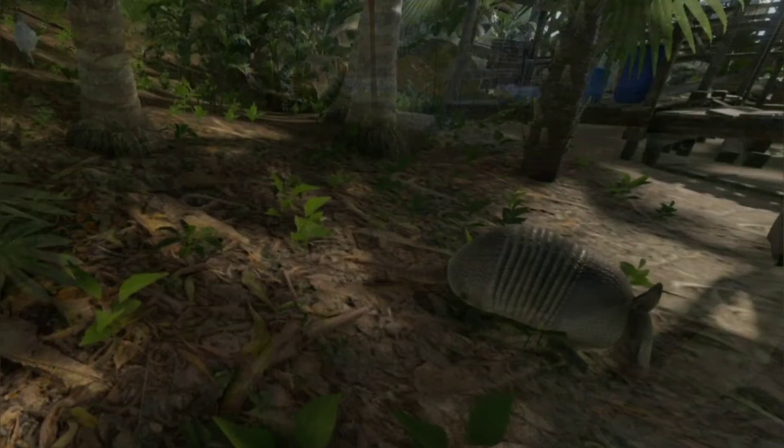Other armadillo species are built slightly larger, they provide a lot of meat, but hunting them is harder.